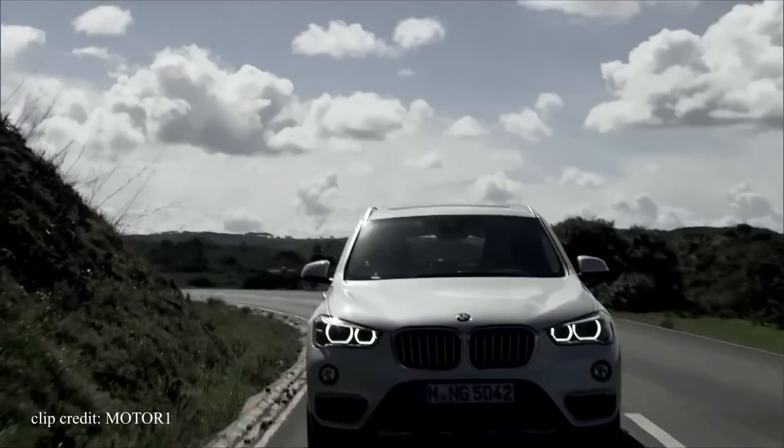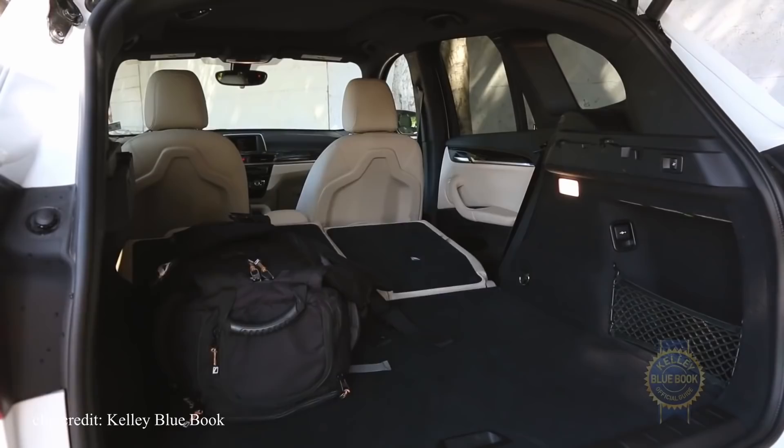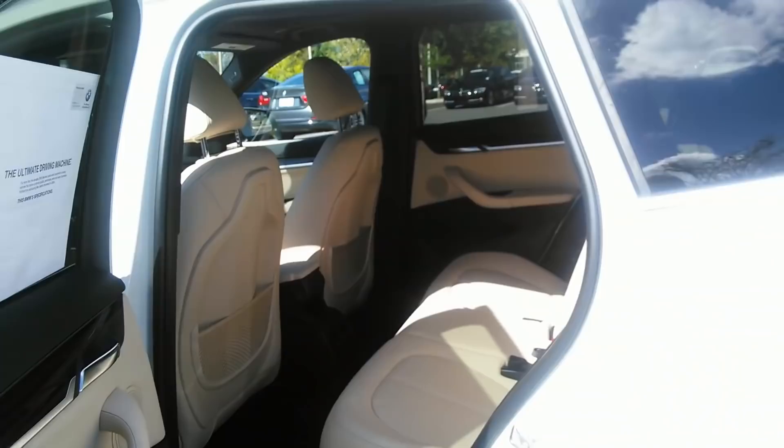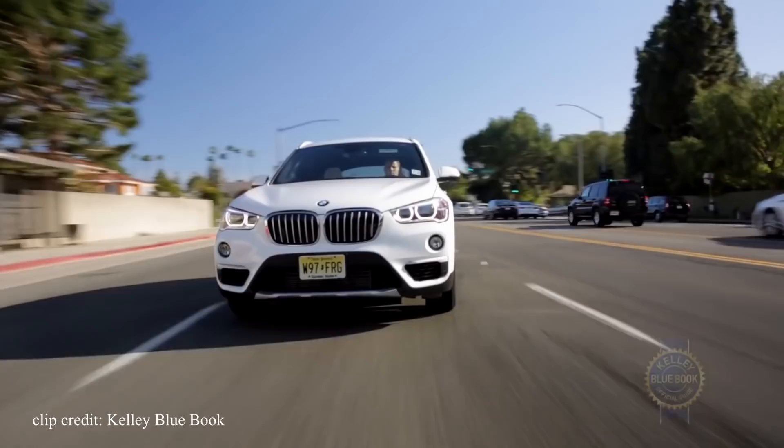This generation of the X1 pretty much improved across the board compared to the version before. People wanted more cargo room — you got it. In fact, it has class-leading room at 27.1 cubic feet, offering more room than both the Audi Q3 and the Mercedes GLA. People also wanted more room for passengers with a better seating position — they got it. And people wanted a modern interior — by the looks of it, they got it as well. But the one thing none of us wanted was ditching the rear-wheel-drive system for a front-wheel-drive platform used on a Mini Cooper.